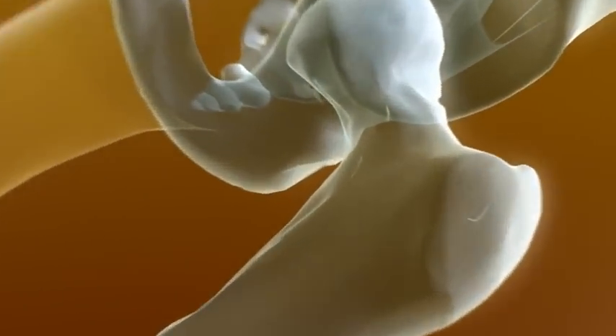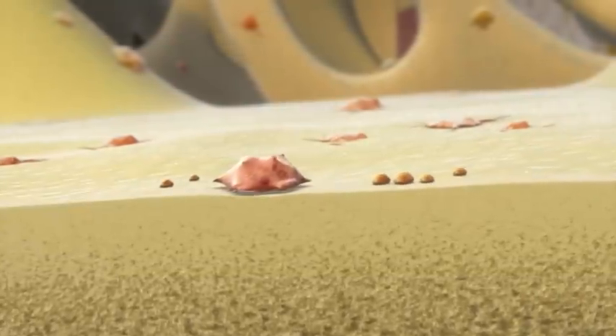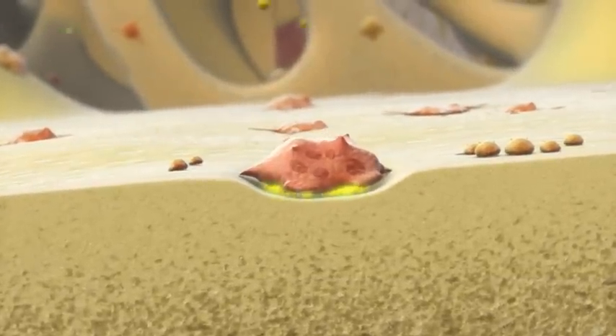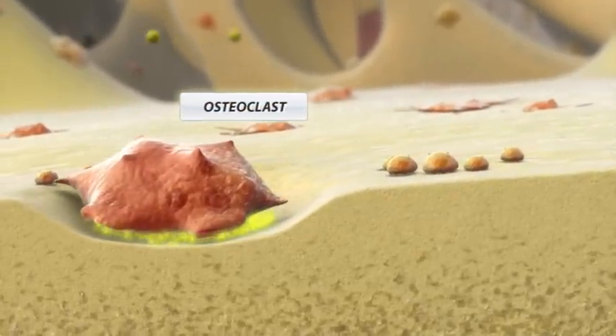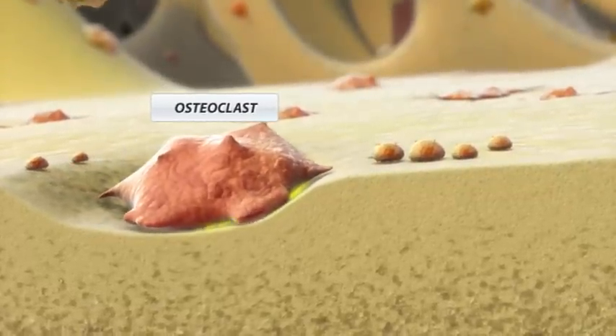Bone is built architecturally to give maximum strength. In the skeleton, the osteoclasts are responsible for bone resorption. When osteoclast activity is too high, this will lead to too low bone mass and fragile bones. This is called osteoporosis. Therefore, osteoclastic activity must be controlled.